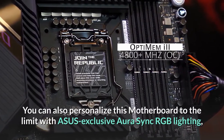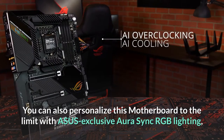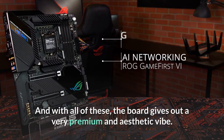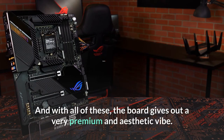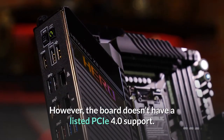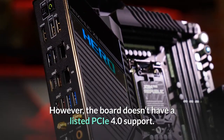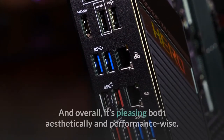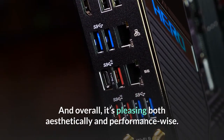The board is DIY-friendly too, as it has a pre-mounted I/O shield, BIOS Flashback, and FlexKey. You can also personalize this motherboard with ASUS exclusive Aura Sync RGB lighting, including RGB headers and Gen 2 addressable headers. With all of these features, the board gives out a very premium and aesthetic vibe. However, the board doesn't have listed PCIe 4.0 support; other than that, it is perhaps one of the best, pleasing both aesthetically and performance-wise.